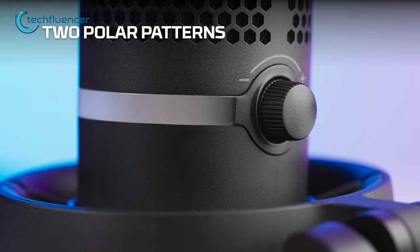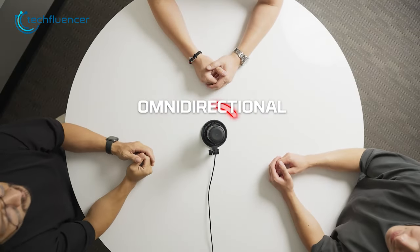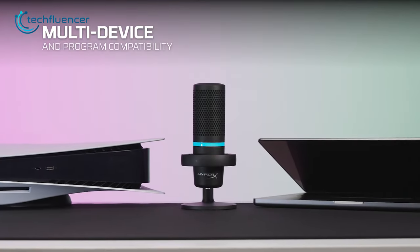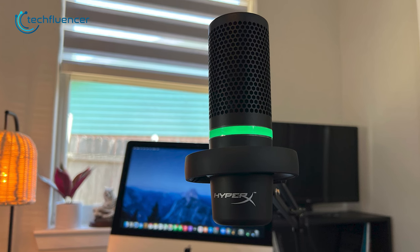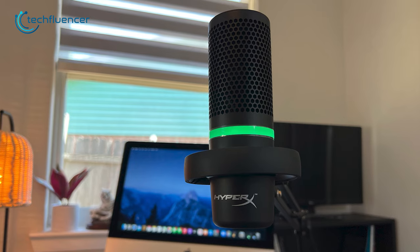Additionally, this microphone includes two polar patterns — cardioid and omnidirectional — for added versatility and multi-device compatibility, making it a great choice for podcasters and musicians as well. Whether you want a bold and vibrant look or a more subtle and understated design, the HyperX Duo Cast has you covered.